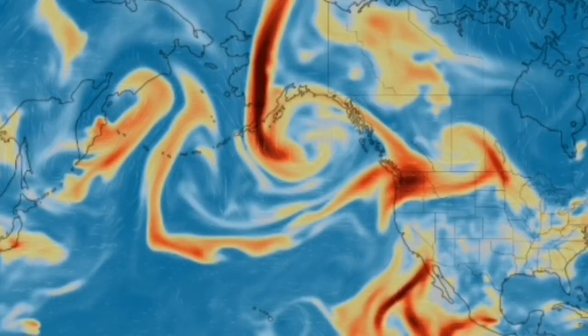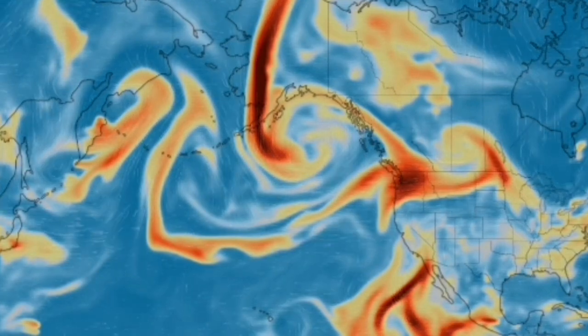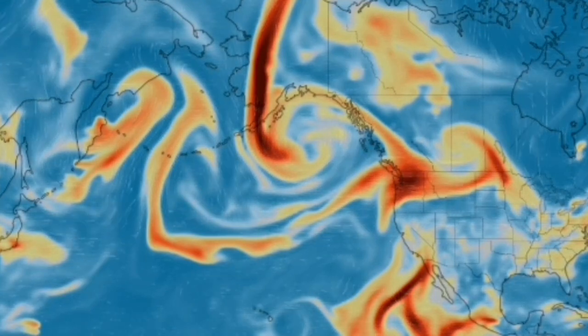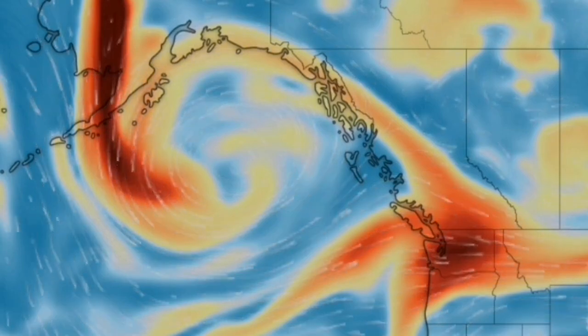This is the sulfur dioxide map of the eruptions. We have SO2 over Shishaldin, as well as the Bezymianny volcano and all the other volcanoes in Kamchatka that are erupting. There is also a wildfire in Washington state and British Columbia, Canada, and these have all contributed to this sulfur dioxide signature.